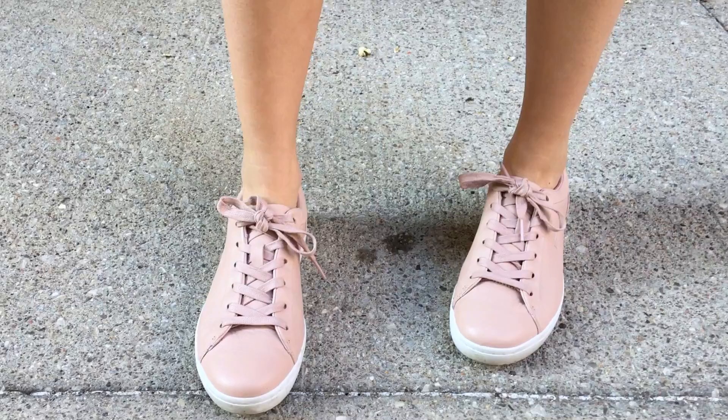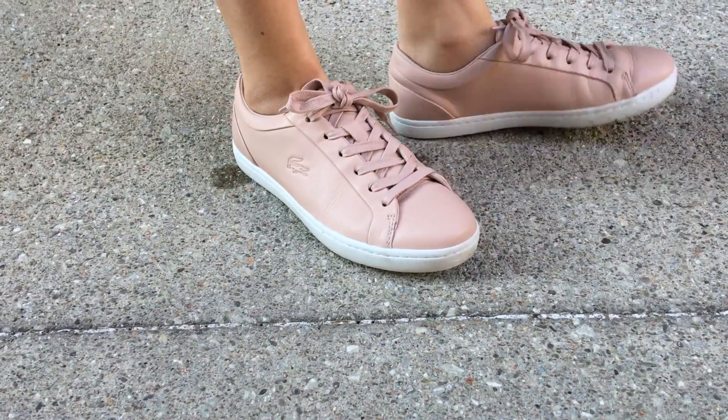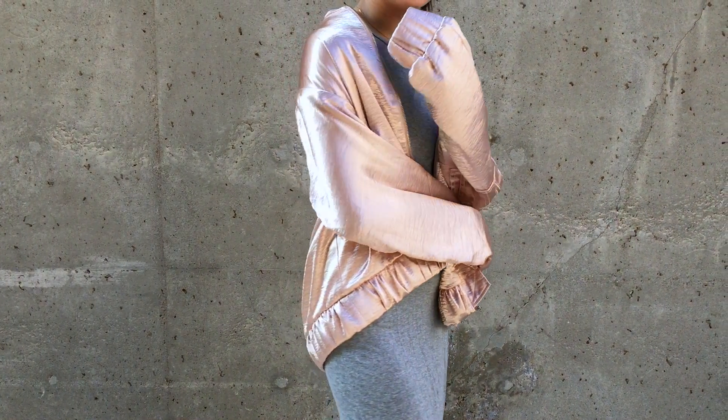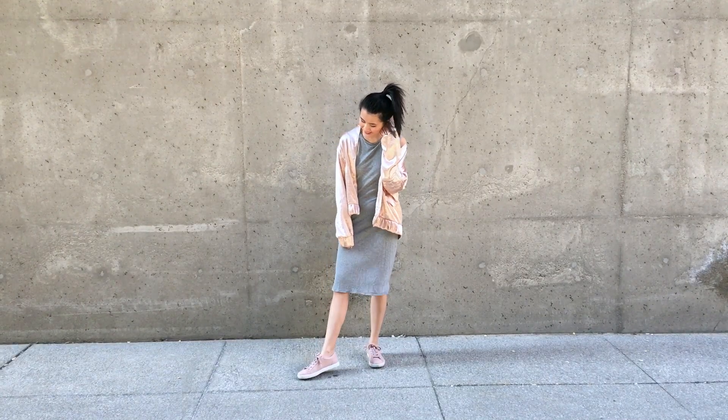Here's another lazy day outfit. I just go with a nice knee-length dress so that I'm a little bit warmer, and then throwing on a bomber jacket on top — I like wearing it like this, off-shoulder style. I think it looks cool.